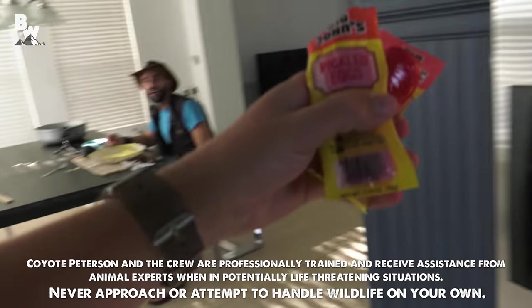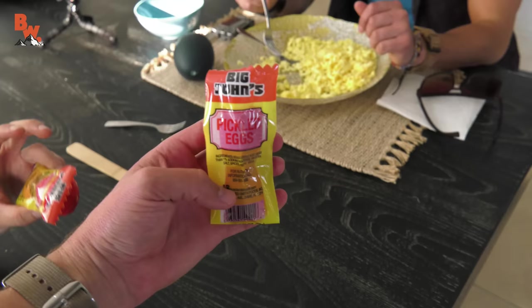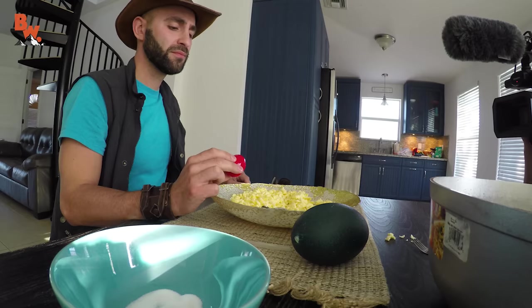Oh, what are these? I'm not eating those. What are these? Pickled eggs. Big John's pickled eggs. Look at those. What's it smell like? Oh my God, it smells horrible. If I bite that, I'm going to puke into that thing. You're not going to puke. It's good for you. Just have a bite. Eat it. Eat it all.